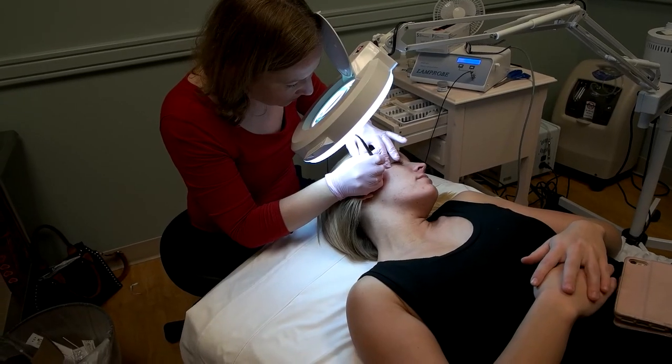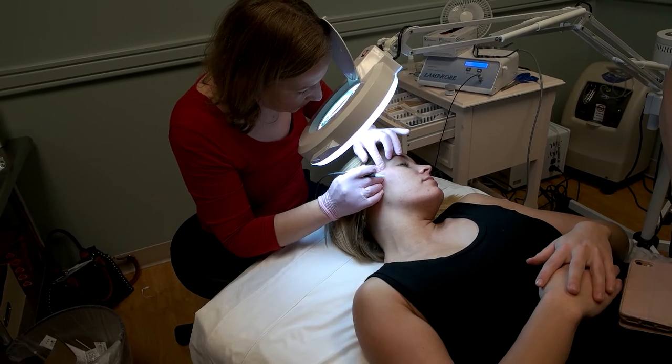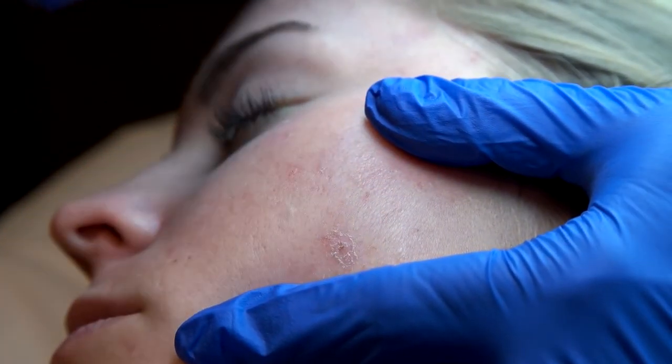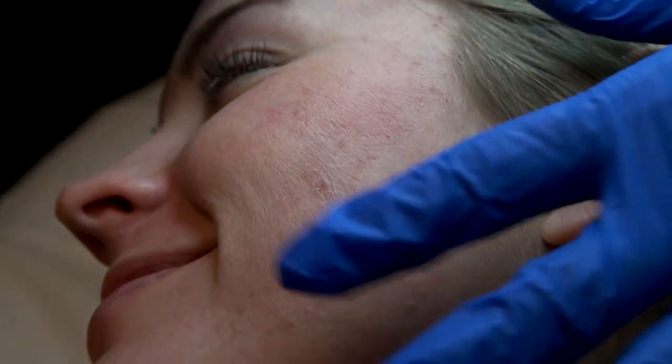I've seen amazing results with this — from clearing people's dilated capillaries, which can make such a difference to the red tone of people's skin. Just for some people, all the little bumps and lumps on their face make them feel self-conscious, so being able to smooth people's skin out just makes such a difference to their self-confidence.